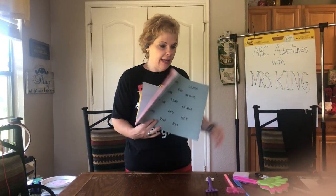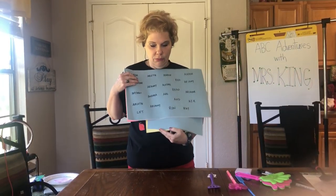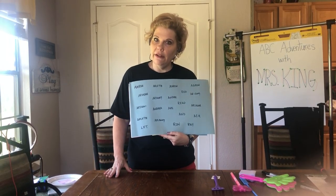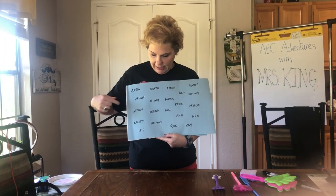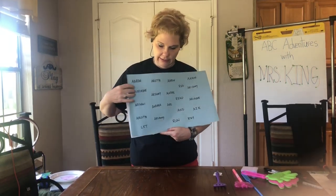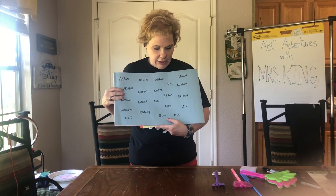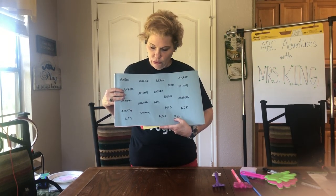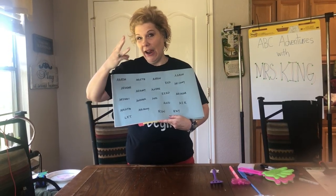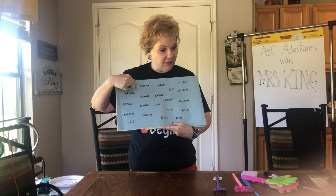Then see if you can find them all, because in our class we had nine students that all started with the letter A. Can they recognize their A names from the other ones? We had three Arianes, so can they tell the difference in their names and find it?